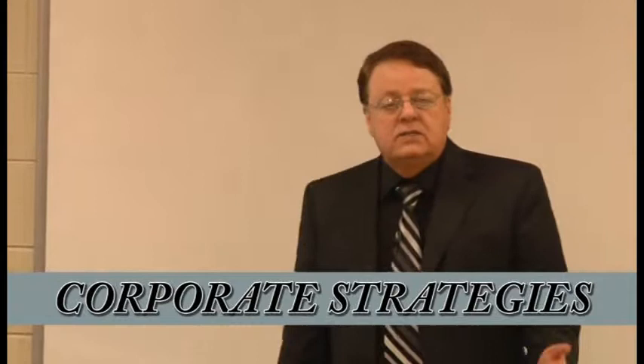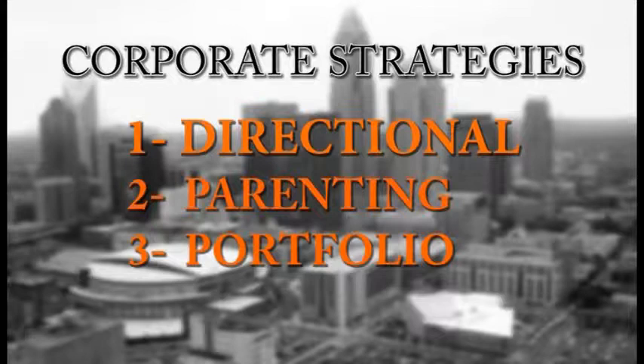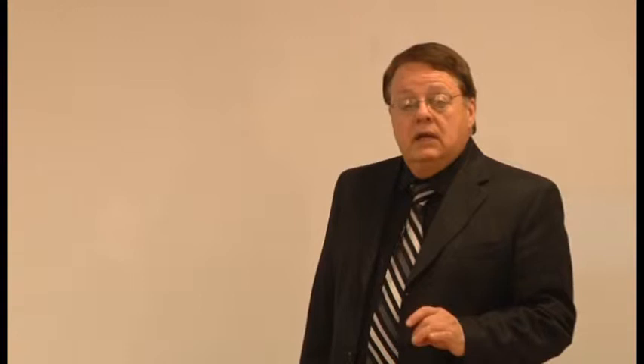We're going to talk about corporate strategies, which is about industry analysis — specific industries. In particular, a firm's impetus and where it intends to compete: industry analysis, as opposed to general or political, economic, social, cultural, technological, demographic, or globalization factors. Corporate strategies have three types: directional, parenting, and portfolio. The book breaks these down fairly well, and we've gone through these a few times, but it's still a little confusing.